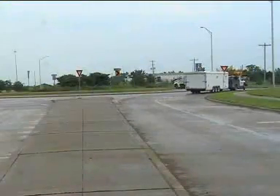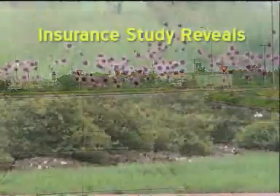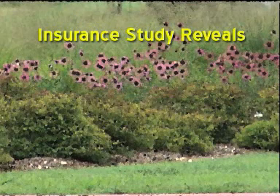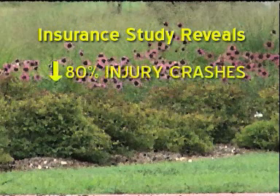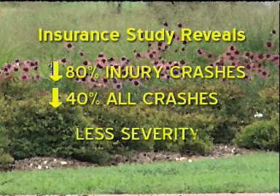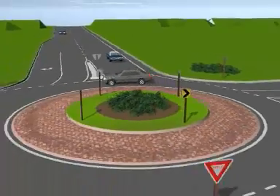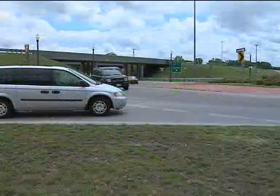First, safety. According to a 2001 study of 23 American intersections conducted by the Insurance Institute for Highway Safety, changing from traffic signals or stop signs to roundabouts reduced injury crashes by 80 percent and all crashes by 40 percent. Other studies have reported similar results. When crashes in roundabouts do occur, the extent of personal injury and the amount of property damage is substantially reduced.